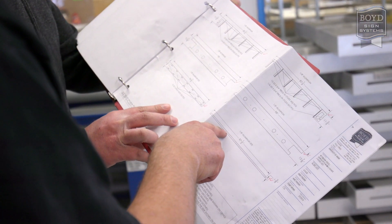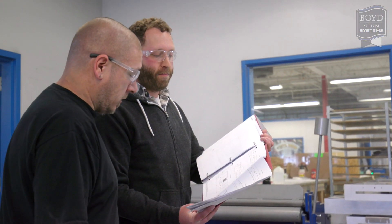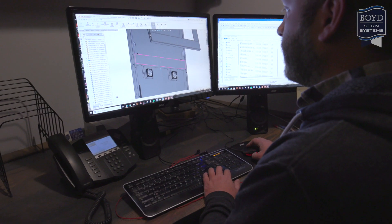The process begins by discussing the concept, specifications, and budget with a project manager. Next, our team of engineers will create 3D drawings and layouts for your enclosure system.